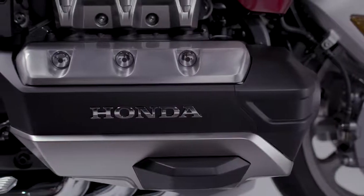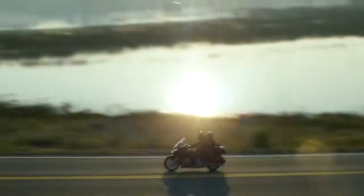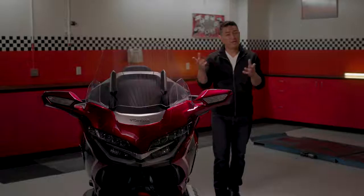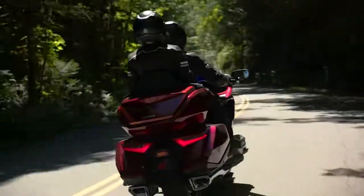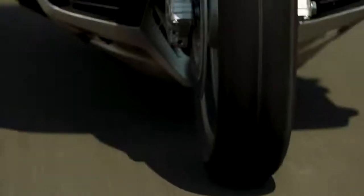The 2018 Goldwing is powered by a completely new engine. This flat-six with four-valve heads offers increased power. And you can choose between a new six-speed manual transmission or the technologically advanced seven-speed dual-clutch transmission. Plus, you have selectable riding modes — eco, range, sport, or tour — that adjust the engine, suspension, and ABS to suit the road conditions or your style of riding. The enthusiast in you will appreciate the throttle-by-wire and the Honda selectable torque control.